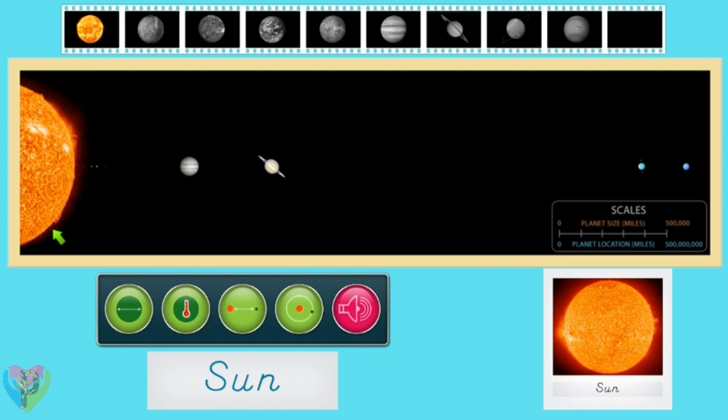The sun is a star at the center of our solar system. It is large enough to fit about 1,000,000 Earths inside of it. The sun is over 109 times the size of the Earth, with an average diameter of 864,373.2 miles.